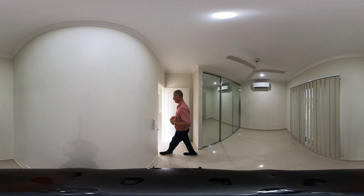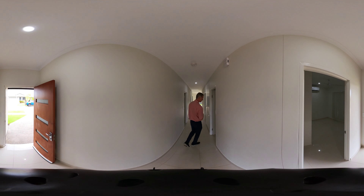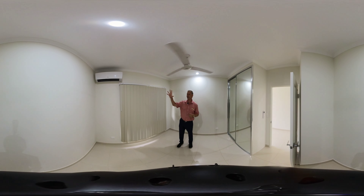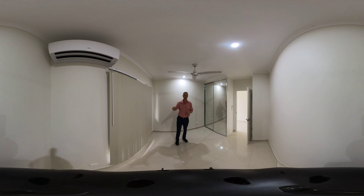Then we'll head down the hallway to bedroom number two. This is also a great-sized bedroom. The room features built-in robes, a Fujitsu split air conditioner unit, ceiling fan, and bay windows on the right-hand side.